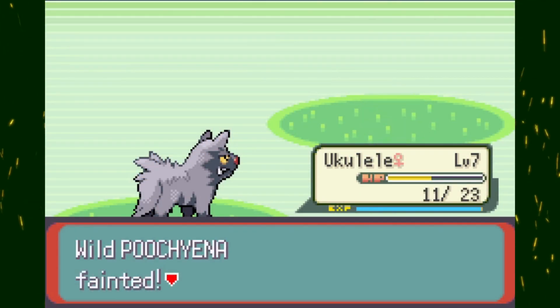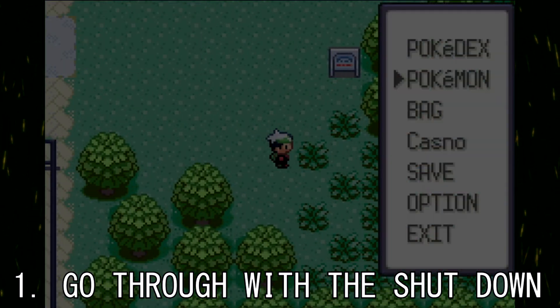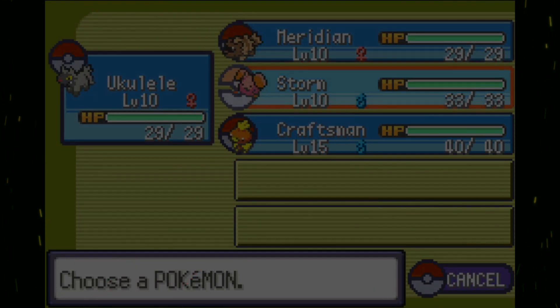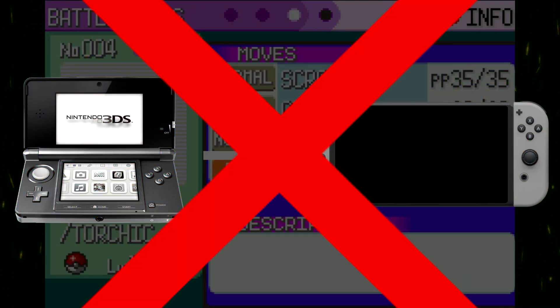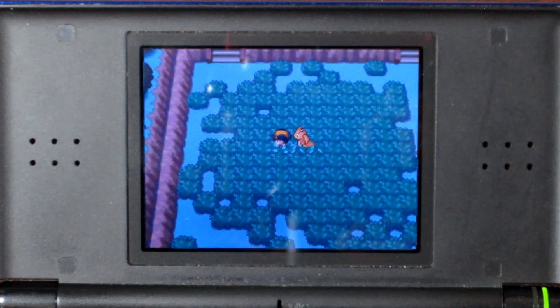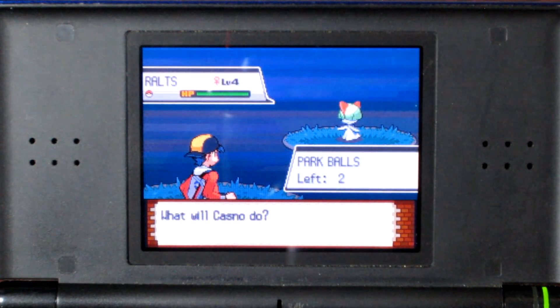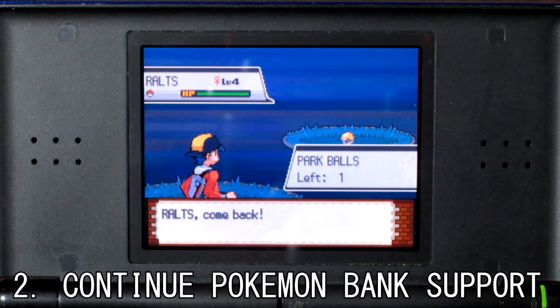I have a few theories as to what could happen, as well as a prediction as to what I think the Pokemon Company is going to do in this situation. Number 1 is to shut down the Pokemon Bank along with the 3DS online services. This will cut all ties with the old games, and just like how you can't transfer Generation 1 or 2 Pokemon to Gen 3, now you won't be able to bring up any previous Pokemon before the Nintendo Switch. This is obviously the worst of the three routes, and I don't think they're going to cut ties with previous generations cold like that.